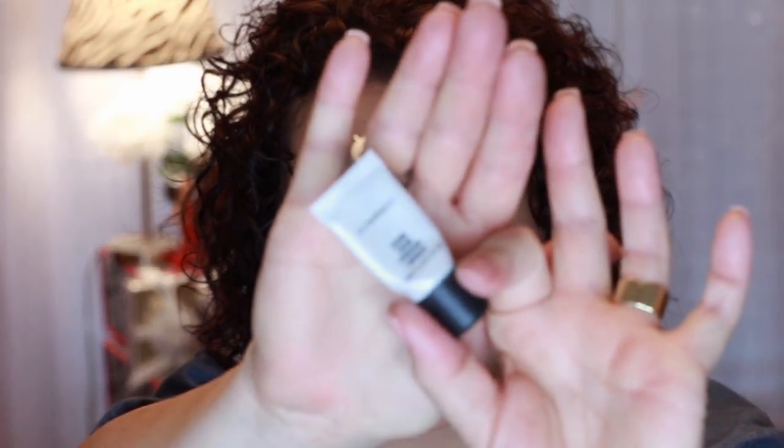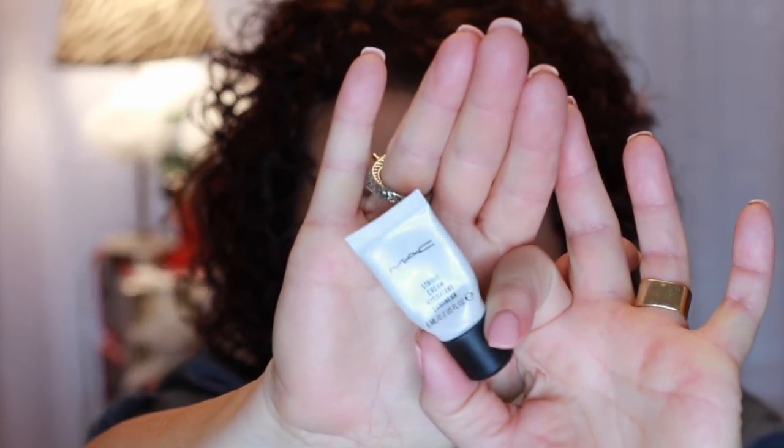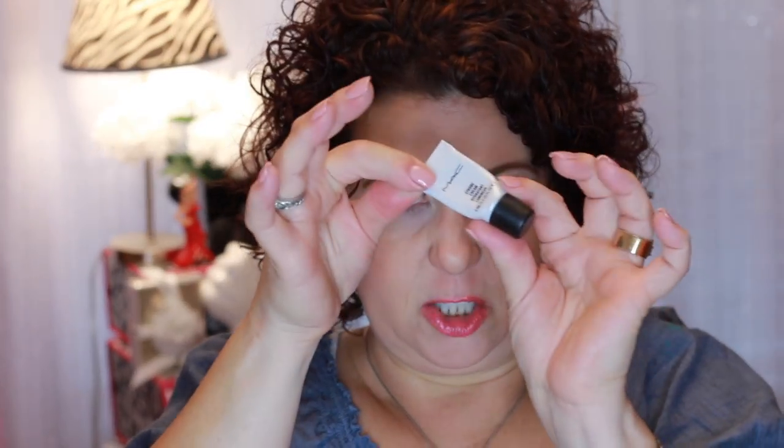I also added a deluxe size sample of the MAC Strobe Cream luminizer into the project pan. It was all right — not anything I was totally wowed by. That's why I put it in the project pan just to make sure I used it up.